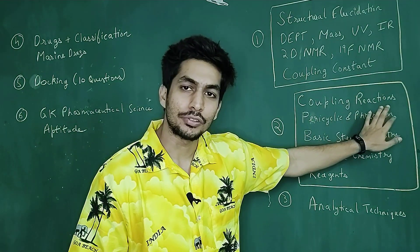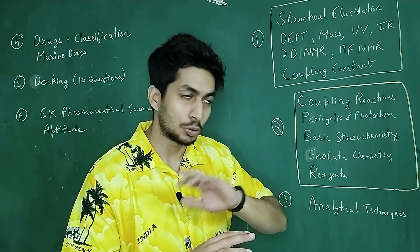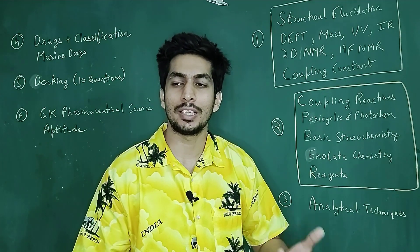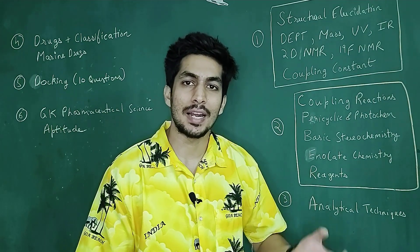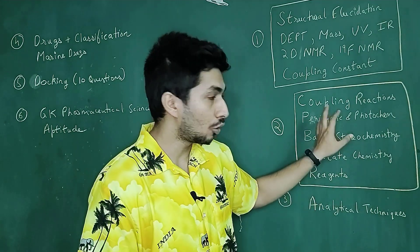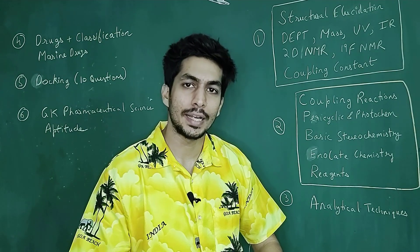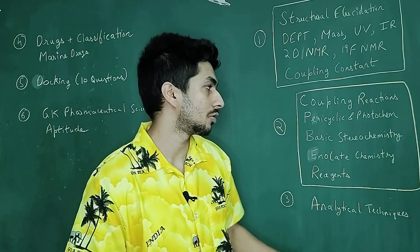We also have questions based on coupling reactions — like Suzuki coupling — asked extensively with mechanism. Sometimes they might ask what is the active catalyst, or if you can substitute palladium with another catalyst, which of the four metals can be substituted. A lot of questions are from coupling reactions — all kinds: Sonogashira, Heck, Suzuki, Hiyama, Negishi — all kinds of coupling reactions.